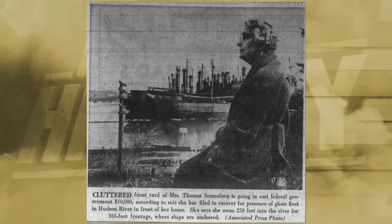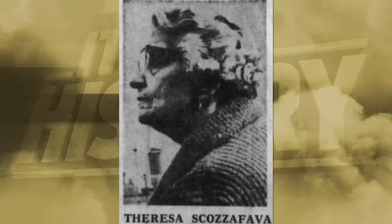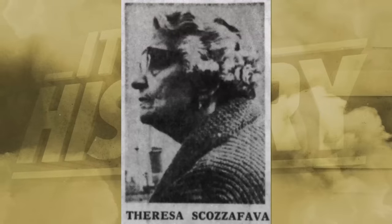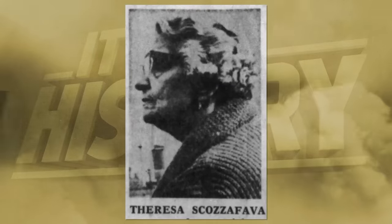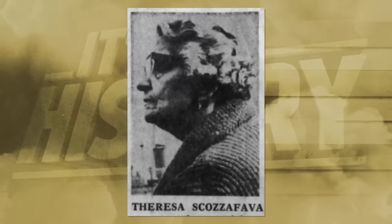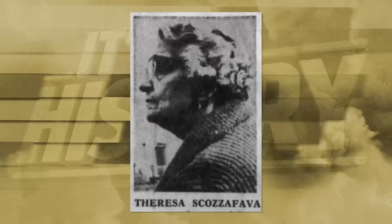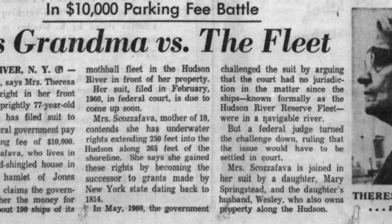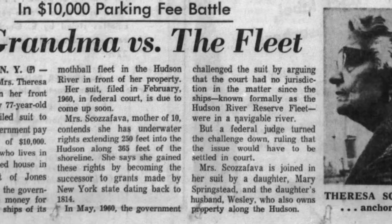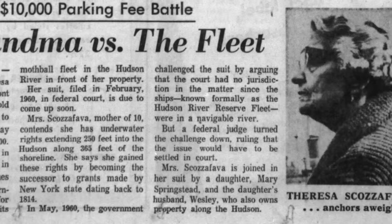According to her lawsuit filed in the Federal Court of the Southern District of New York, she contested that she had ownership of 365 feet of shoreline at the extension of 250 feet into the river. The Federals predictably contended that the New York court didn't have the right to handle this case, which was denied immediately. Apparently she was charging $25 per month for the government's shoreside parking, office space, and docks to some of the ships, but sought to increase the price after the original lease expired. She, her daughter, and her son-in-law filed a mutual suit against the fleet, but dropped their case shortly after when tugboats moved the infringing ships from the shared property.